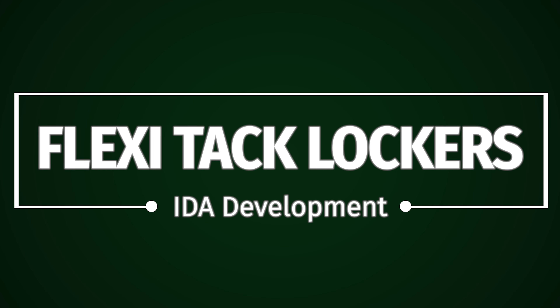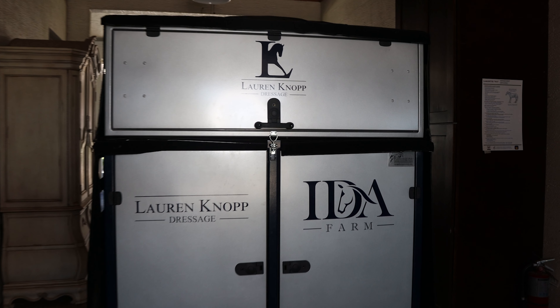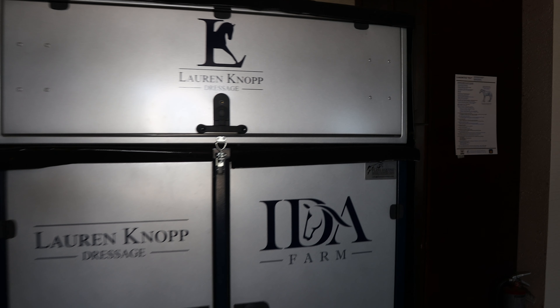New to Ida Development: introducing Flexi Tack Lockers. Flexi Equine has a proud history in precision engineering.